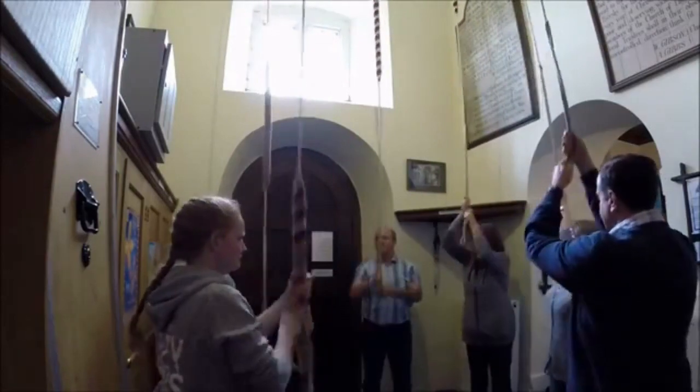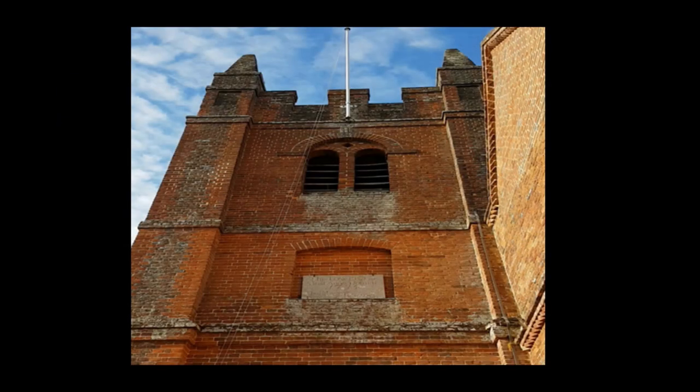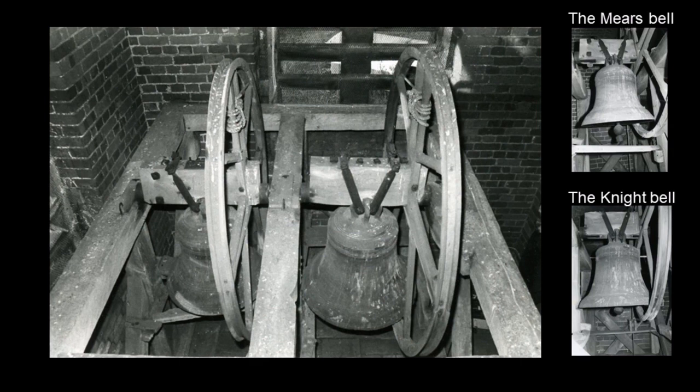This short video presents the history of the Bells of St Mary's, Eversley in Hampshire. The tower was rebuilt with the rest of the church between 1724 and 1735 by John James, a pupil of Sir Christopher Wren. Just before Charles Kingsley came to St Mary's as rector in 1842, two of the then three bells were replaced by one. This transaction is noted in the churchwardens' accounts. The new bell was cast by Thomas Mears of London in 1841. The other bell was cast by Henry Knight of Reading in 1622.